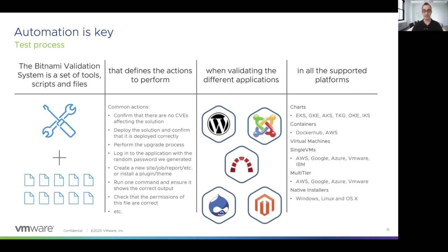In order to be sure that the charts can be deployed correctly, we deploy them using the default parameters and custom ones. After that, we also perform upgrade processes using the helm upgrade command to ensure that users can upgrade the solutions from a previous version. Using Puppeteer, we can access the application externally and ensure that we can log in, install a plugin or a theme, or create new sites or jobs depending on the application. We can also access the container and ensure that a file exists or that a binary can be executed correctly.